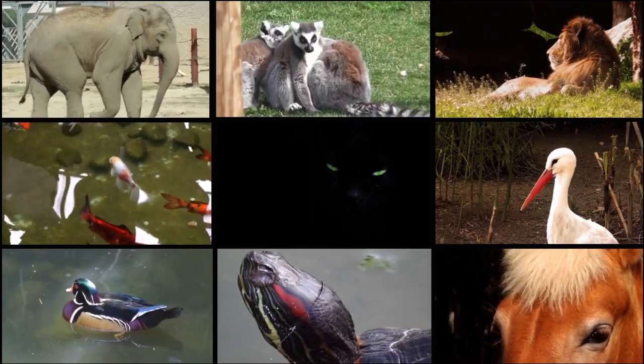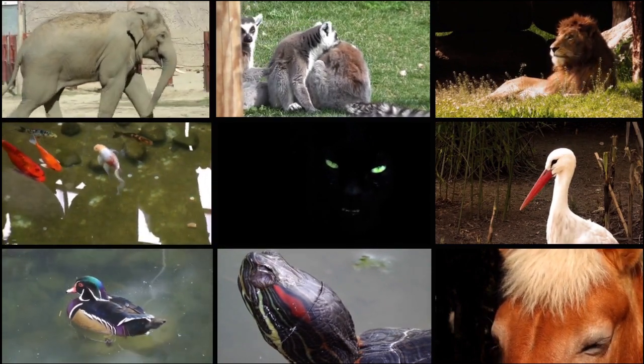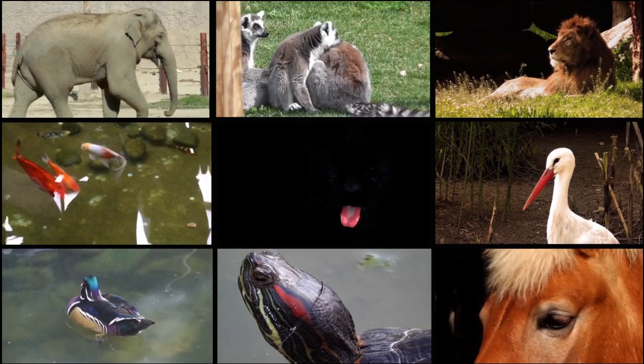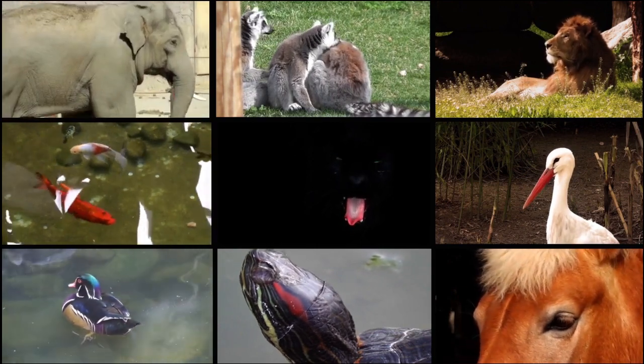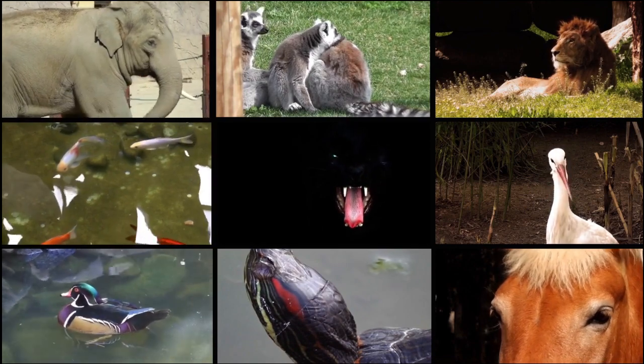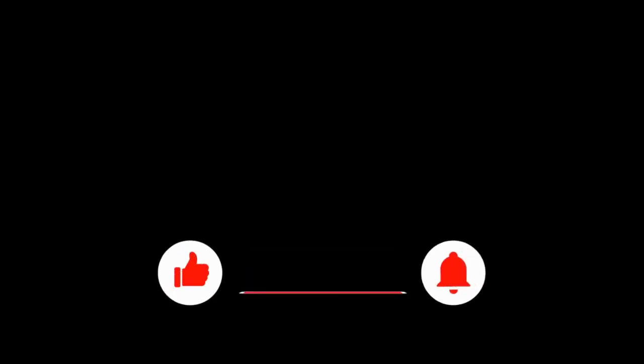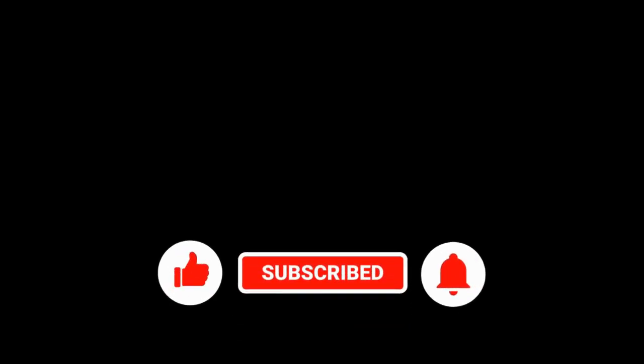Nature is full of incredible architects, each with their own unique building techniques and structures. By exploring the world of animal architects, we gain a greater appreciation for the incredible diversity and complexity of the natural world. Thank you for watching this episode of Zoological Wonders. Don't forget to like and subscribe to help us make more educational videos.